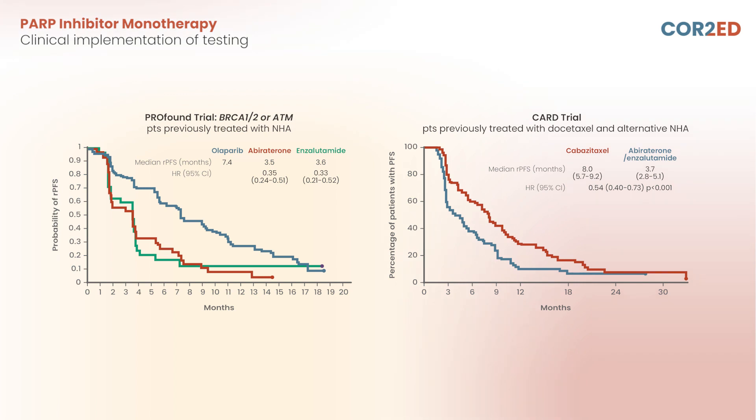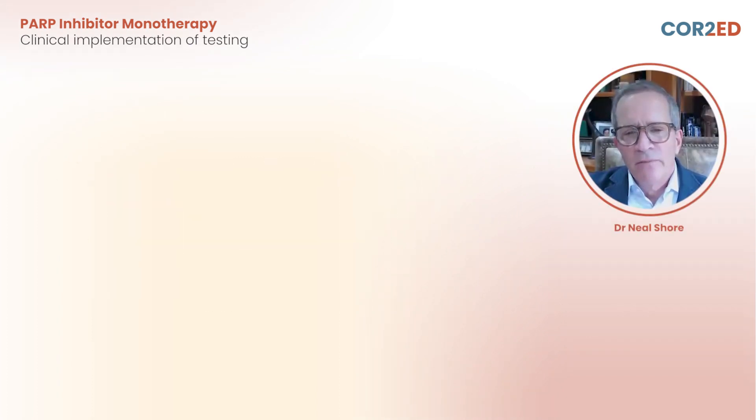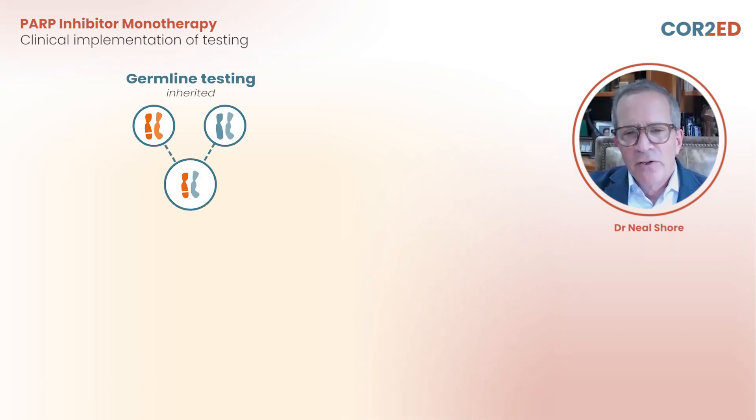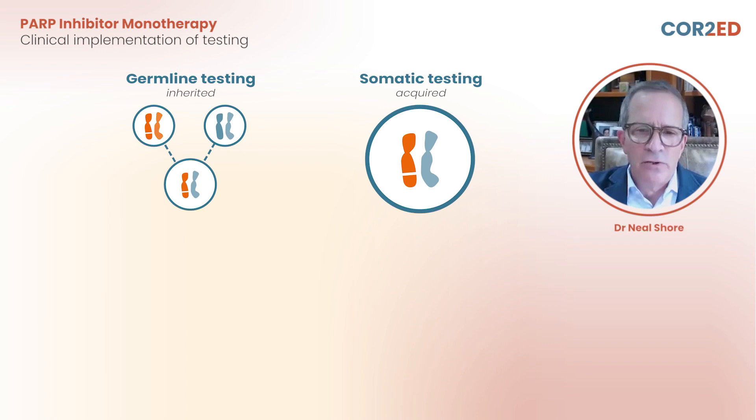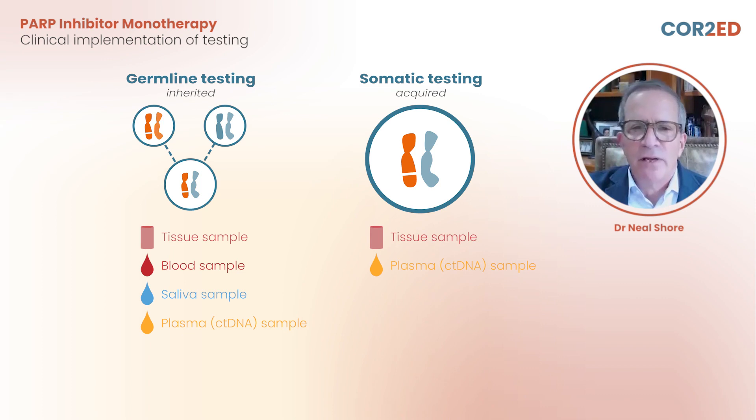So if you have a patient who has a homologous recombinant repair or HRR mutation, they certainly could benefit from a PARP inhibitor. Testing is very important. Germline testing will pick up patients who have alterations early on, but if you have a negative germline, it's very important to move to somatic testing, because otherwise you'd miss 50% of your patients with metastatic disease. We can test with blood or with saliva for germline. For somatic testing, you can check with tissue-based testing, but if tissue is not available, blood-based testing is very helpful.